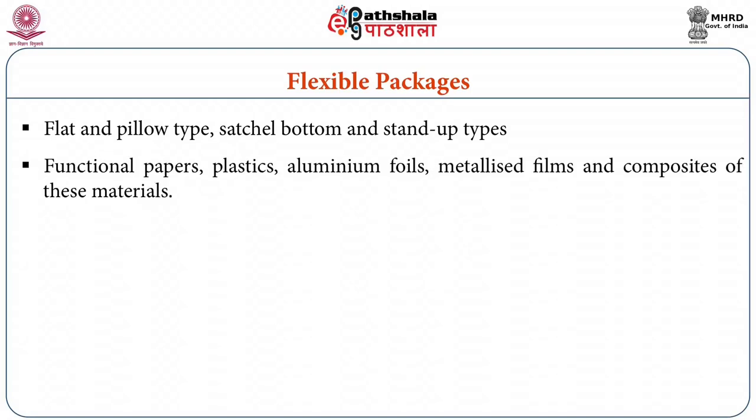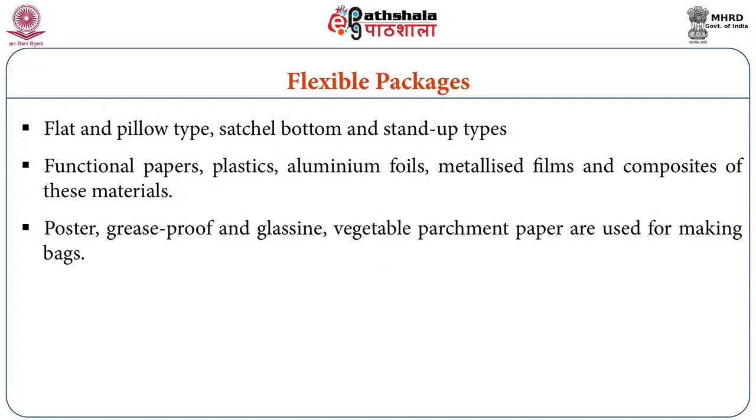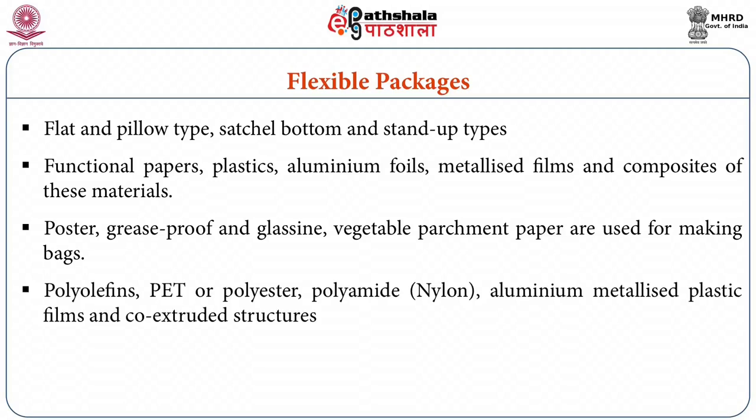The material for construction comprises mainly functional papers, plastics, aluminium foils, metallised films and composites of these materials. Conventionally, different kinds of papers such as poster paper, grease proof paper, glassine or vegetable parchment paper are used for making bags. Newer materials include polyolefins, polyethylene terephthalate (PET) or polyester, polyamide or nylon, metallised plastic films or aluminum metallised plastic films, and coextruded structures are being increasingly used.